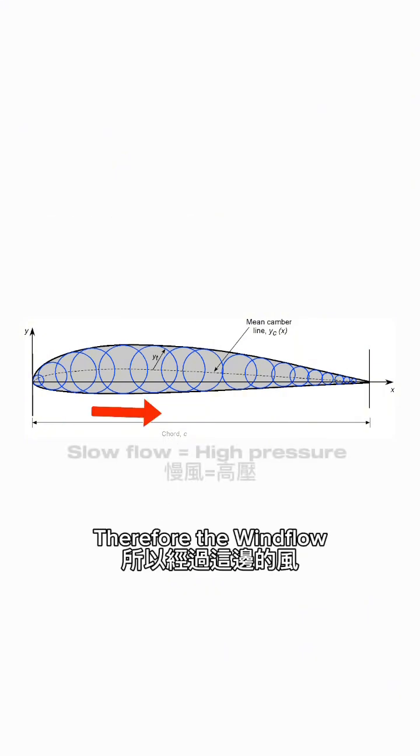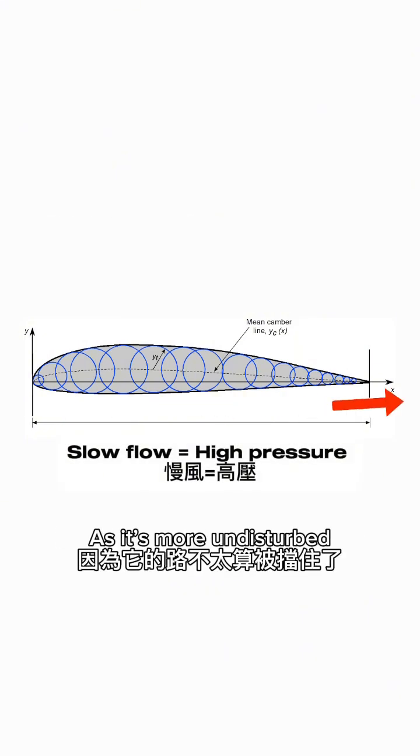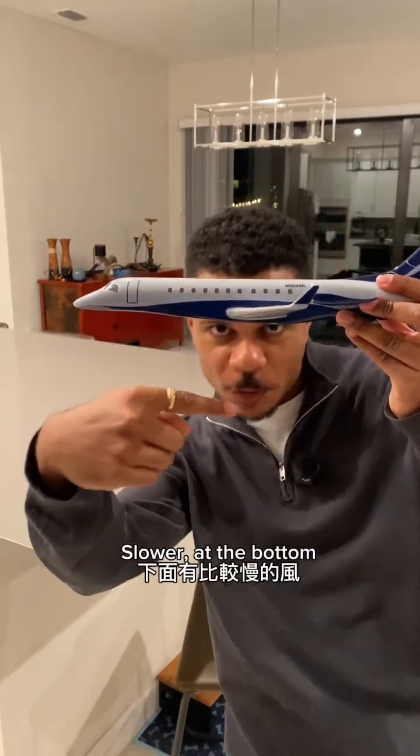The bottom side is flatter, therefore the wind flow doesn't really accelerate much as it's more undisturbed. We have faster flow at the top, slower at the bottom.